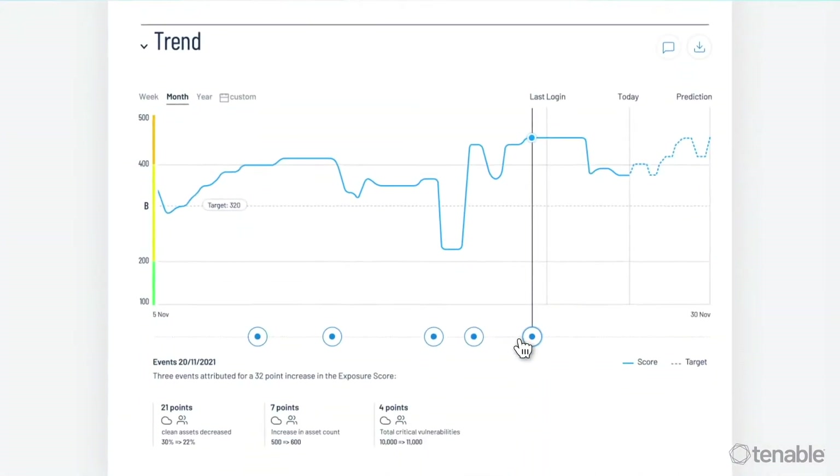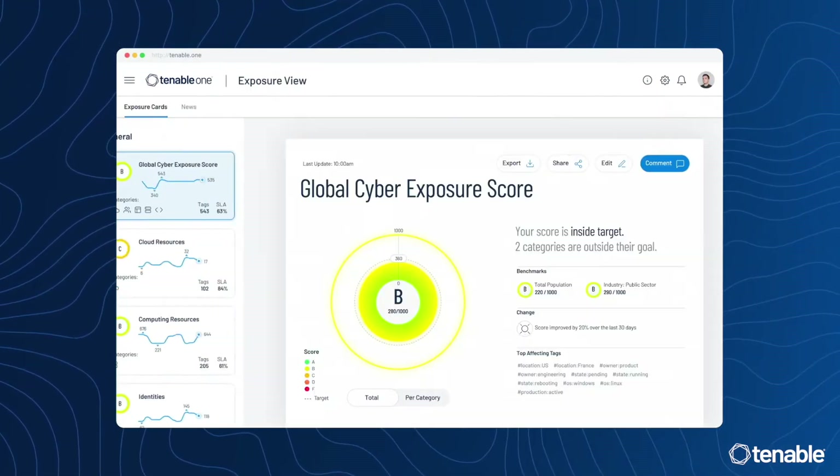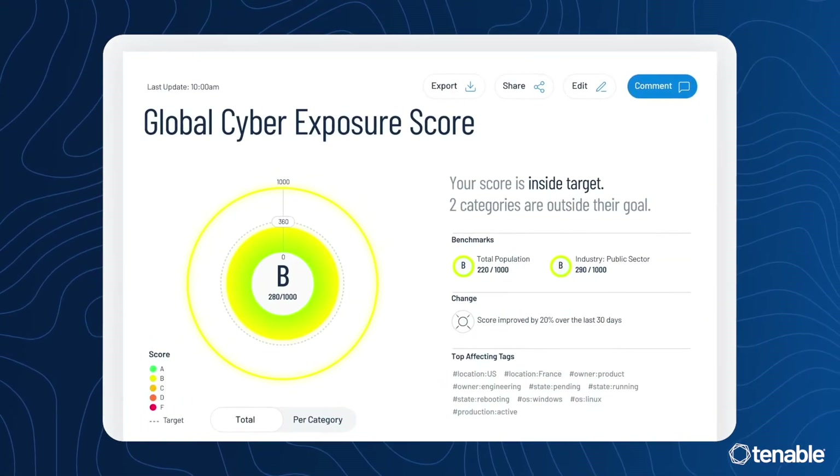This helps them prioritize which threats to remediate now and provide comprehensive, easy-to-understand reporting for business leaders so they can make informed decisions, confident they have the full picture.